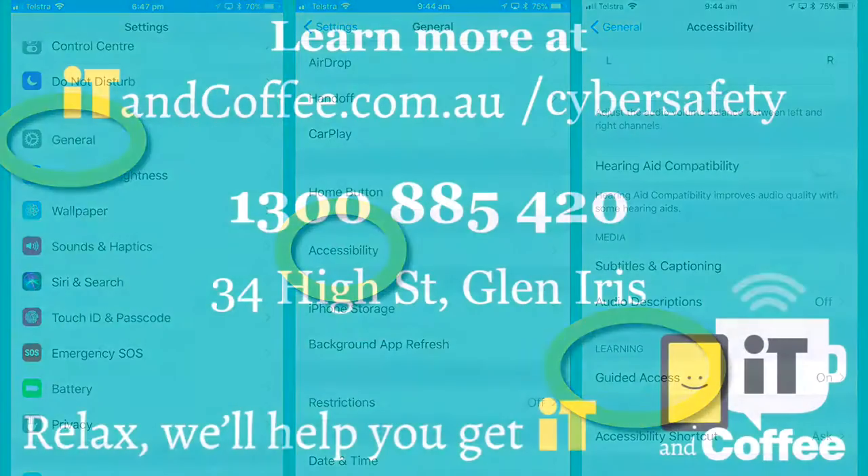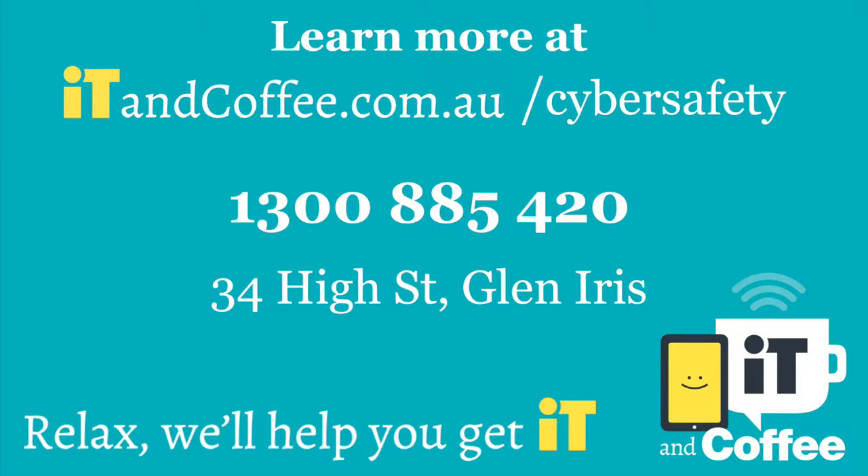For more free information about these features, visit the IT & Coffee website at itandcoffee.com.au/cybersafety. And if you ever need help with your own devices or your children's devices, don't hesitate to call IT & Coffee on the number shown on the screen.